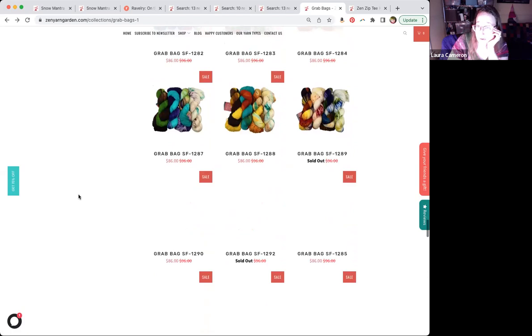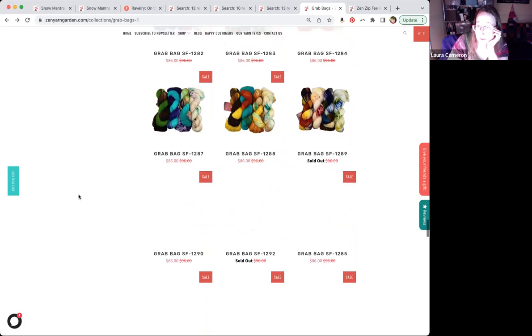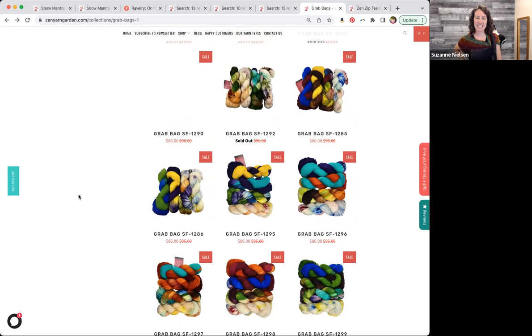Remember you have until Sunday, March 12th — that's a full week. YARNPARTY is your code for 25% off. They do sell out because there's such a limited quantity of each one, so if you see one you like, keep tracking.